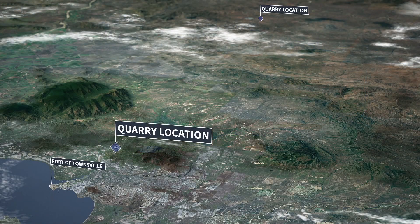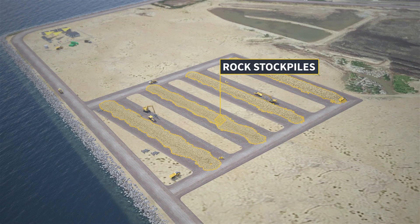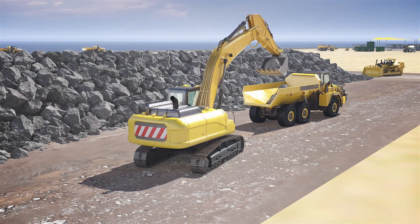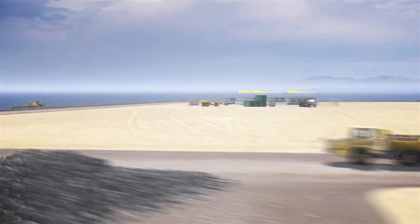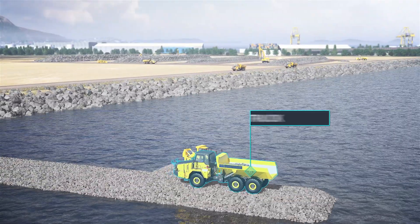Currently available from local third-party rock suppliers, the rock material will be delivered to the site by trucks and stockpiled in readiness for rock wall construction. Once construction has commenced, specialised trucks will transport the materials from their stockpiles to the construction site, where they will then be placed into the water.